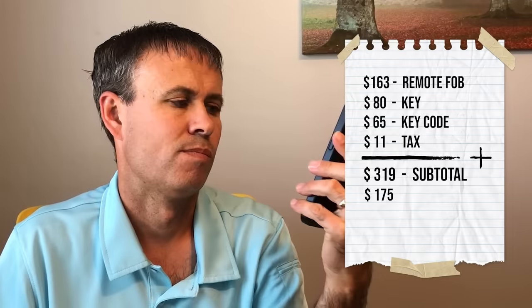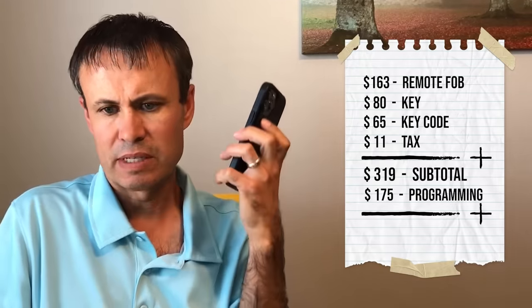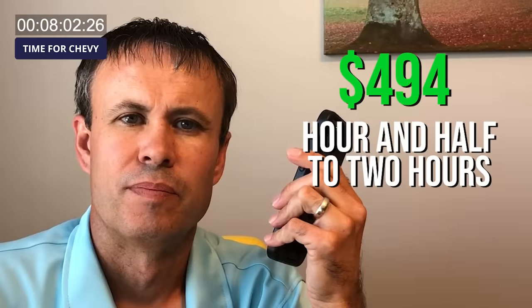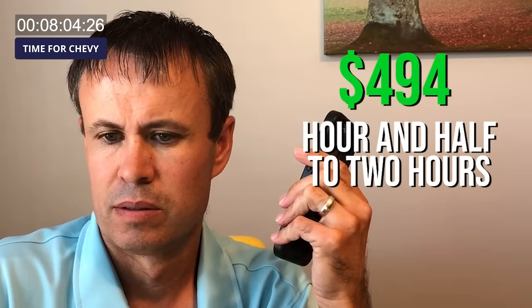$319. And then you said there's programming on top of that? You have to get a quote through service on that. For the programming it's $175. How long should I plan to be there for that? Usually for something like that it takes about an hour and a half to two hours just because we have to verify programming. And we are by appointment only.